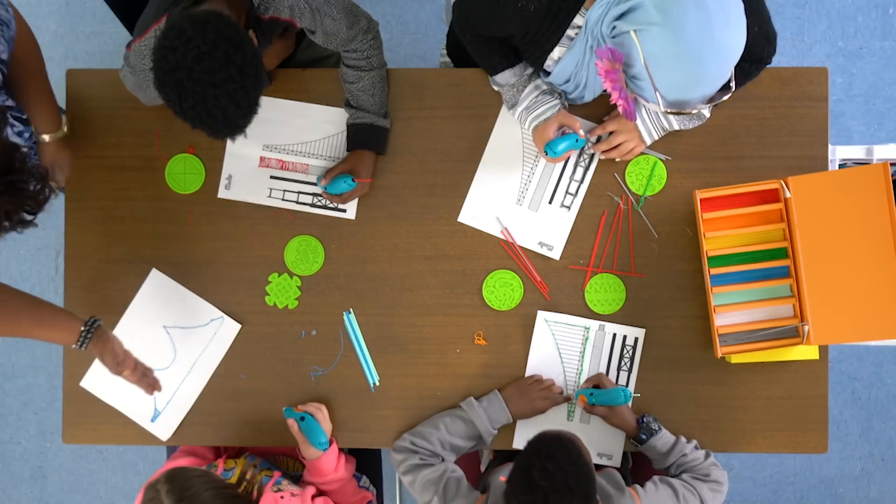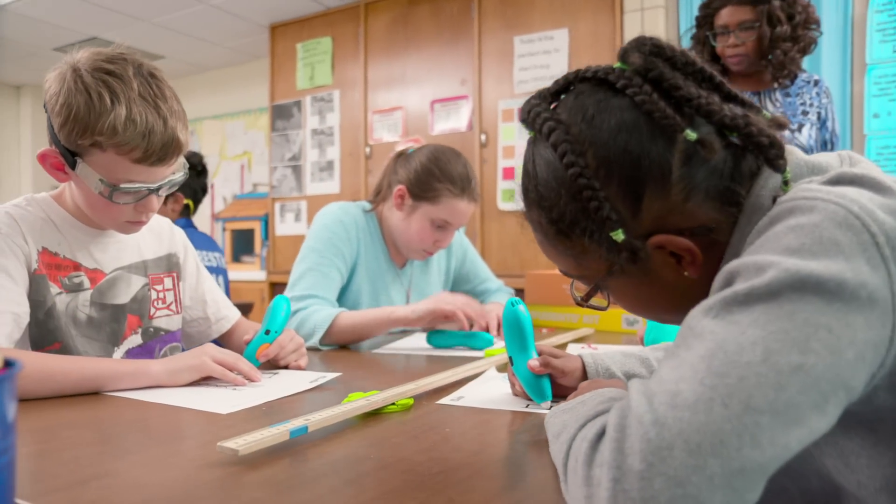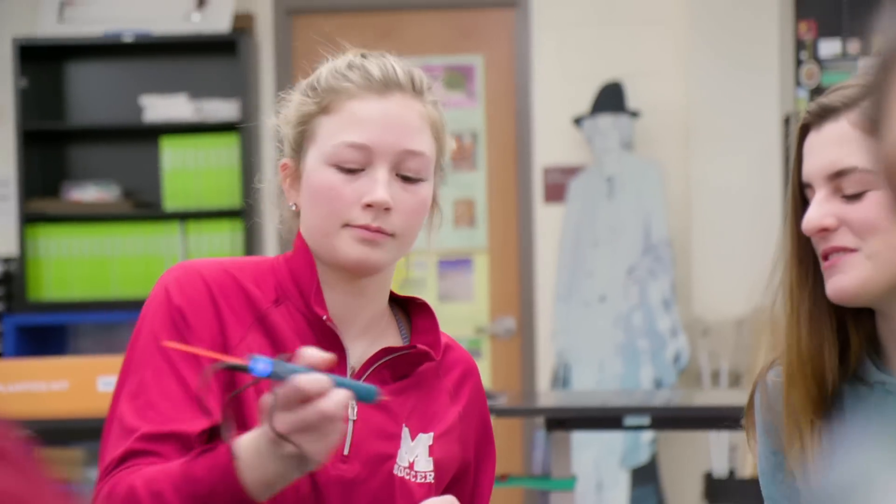Pens, accessories, plastics, and lesson plans. I was surprised with the ease that the students picked up on it. It was almost innate. They just started using it. You click and go.